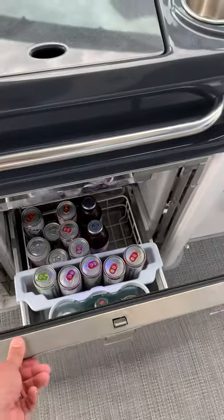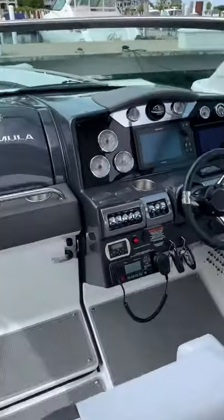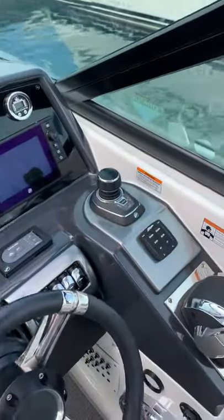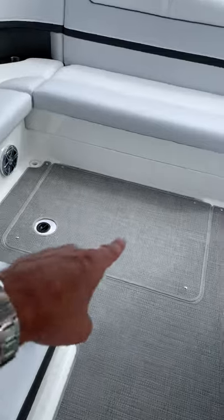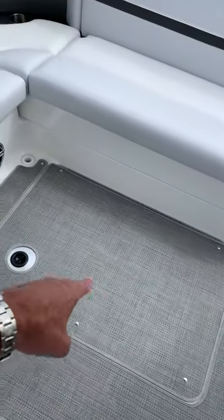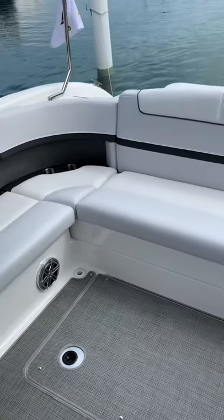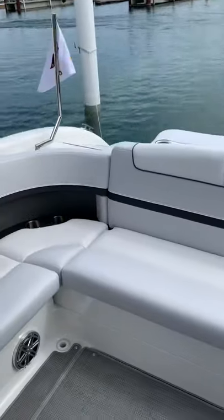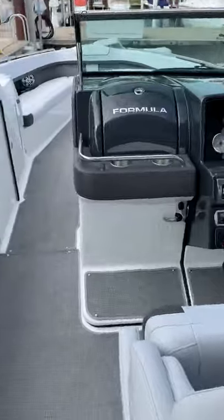We opted for a refrigerator up top and down below. The GPS and vessel view, along with the joystick — which does have sky hook on it as well. This compartment down here contains the grill. I did add the grill and the extended platform aftermarket, so Formula came in and did the extended platform for me, and the grill attaches in the back. I've never used it — it's brand new.